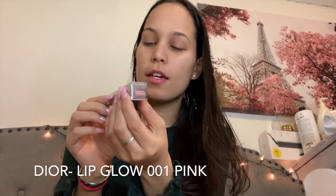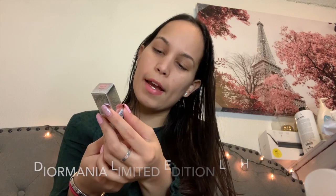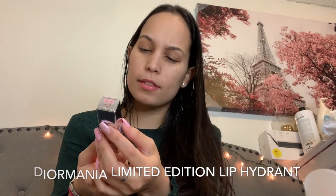Alright, let's see what we got here. This is the lipstick that I wanted to buy — this is the Lip Glow in 001 Pink. It's the Dior Addict Lip Glow, Diormania edition. It's a limited edition product. Oh, this is beautiful — it brings the shade right there on the packaging. Unbelievable, I love it!